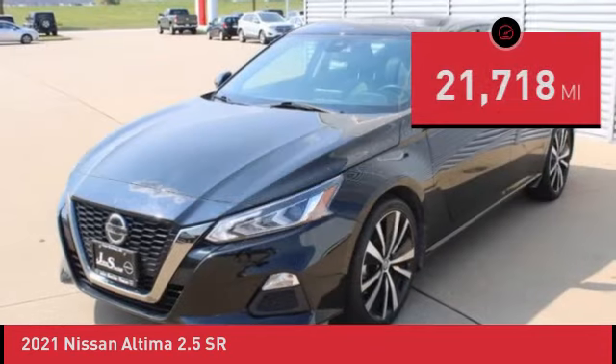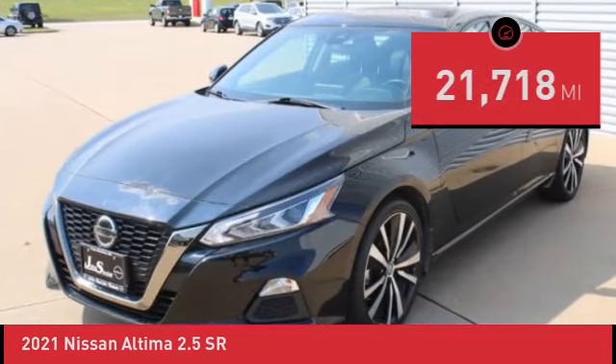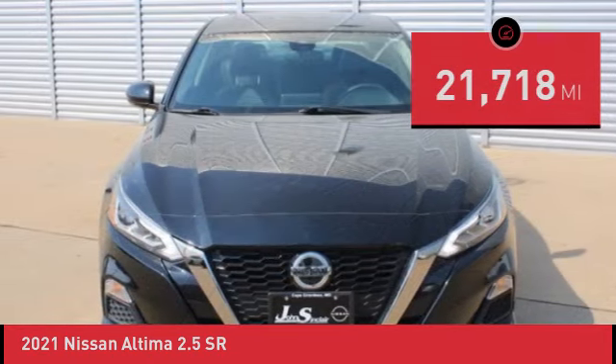SiriusXM. Nissan Certified Details: 167-Point Inspection Process.